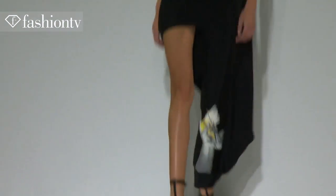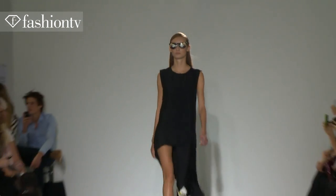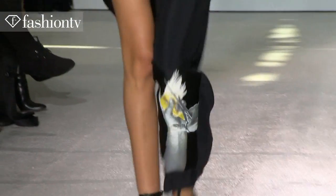I never thought I'd see the day when someone would bring one-legged pants into fashion. And they did it. It looked okay — it looked balanced. A very balanced collection.